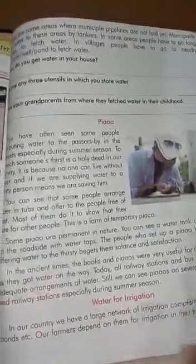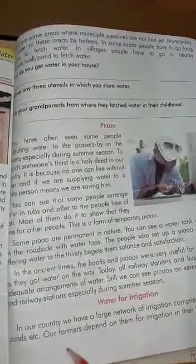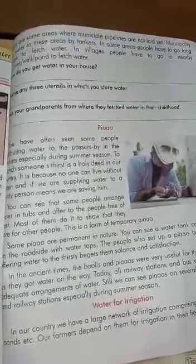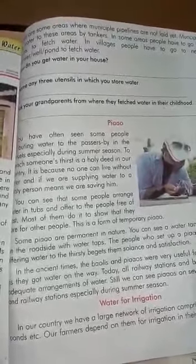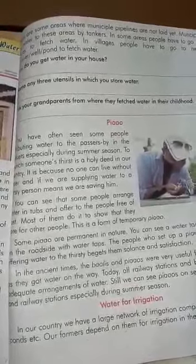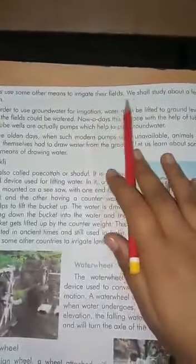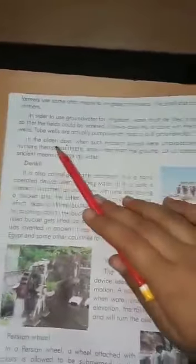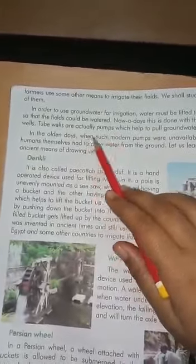For water for irrigation, in our country we have a large network of irrigation comprising rivers, canals, ponds etc. Our farmers depend on them for irrigation in their fields. Besides, the farmers use some other means to irrigate their fields. We shall study about a few of them. In order to use ground water for irrigation, water must be lifted to ground level so that the fields could be watered. Nowadays this is done with the help of tube wells, which are actually pumps that help to pull ground water.